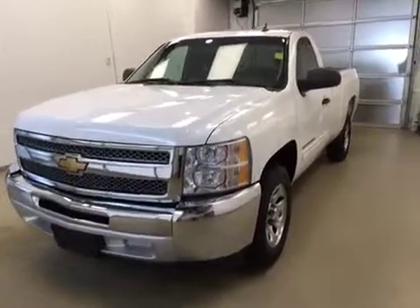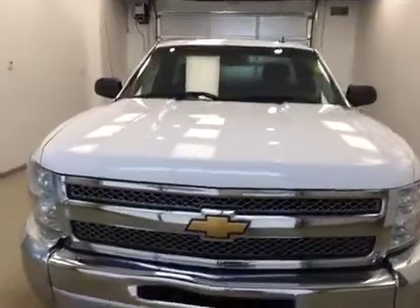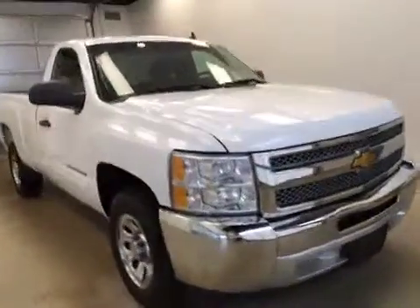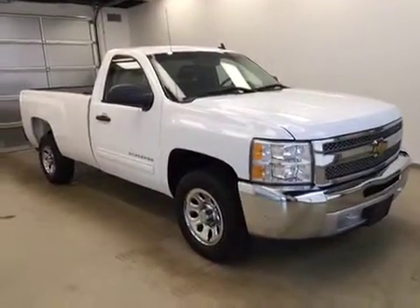Today you are looking at unit number 173832. This is a 2012 Chevy 1500 regular cab and our color is Summit White.